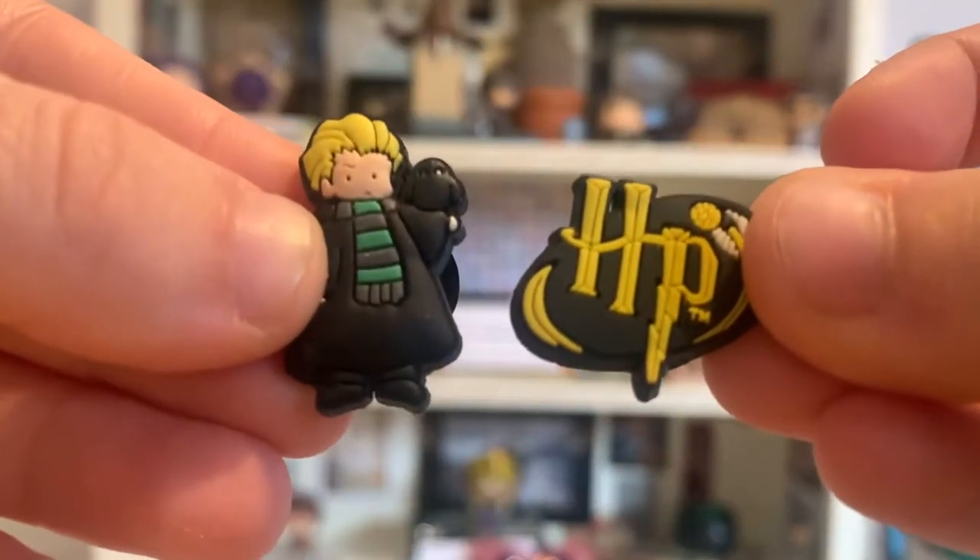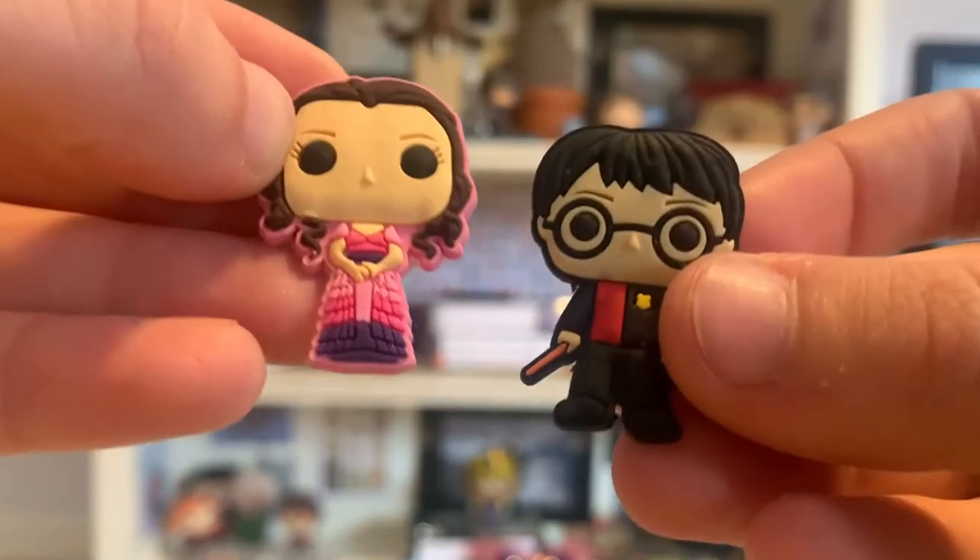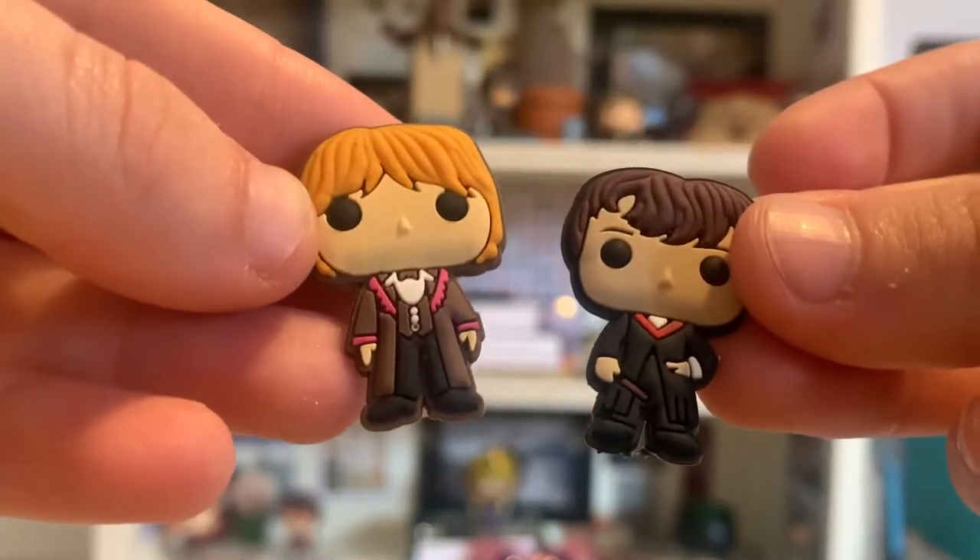In my hand are a selection of Jibbitz, which go in your Crocs — they have holes in, and these things go into the holes to decorate them. My mum bought these one year to decorate my cake with, because she couldn't find any Harry Potter cake decorations, so she found these Jibbitz online and just bought them and stuck them in my cake.